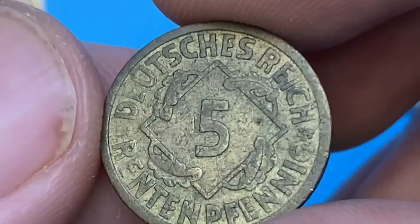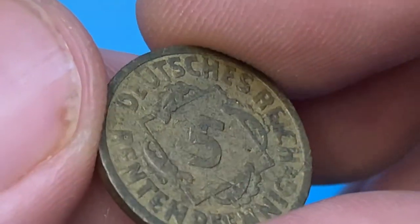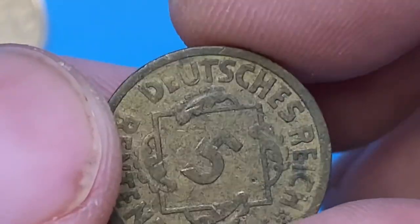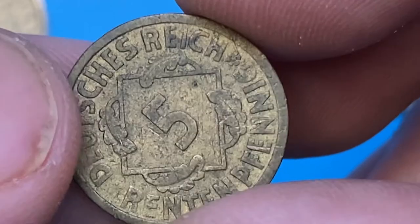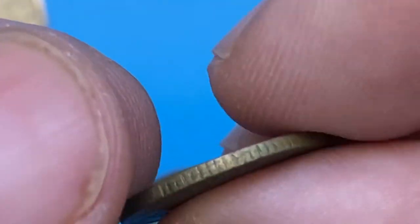This specimen is in Fine condition with medium wear on the high points of device elements, and numerous spots of tarnish on many areas. On the reverse side, we also witness some strong rub on the lettering 'Deutsches Reich.' Many contact marks, including a number of small nicks on the rims, are also evident.